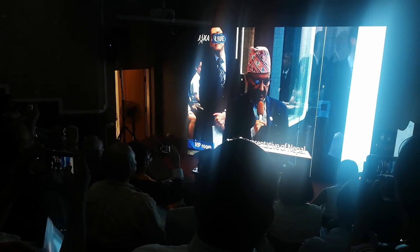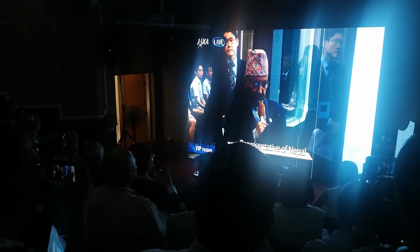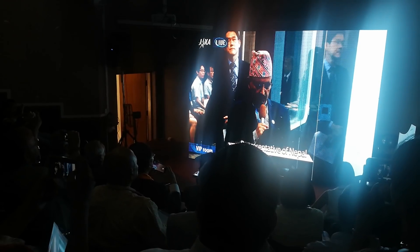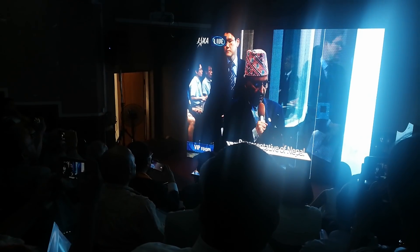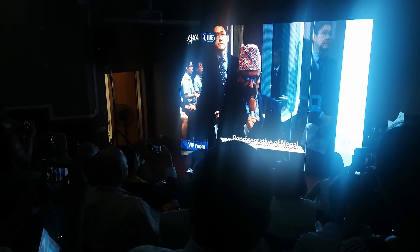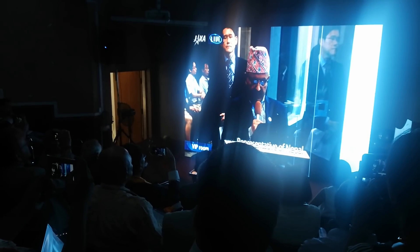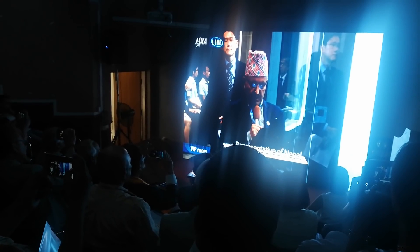Though small in size, NepaliSat-1 carries the flag of Nepal and the logo of NASC, and is the first of its kind to represent Nepal in space. I am confident that the project has brought QTEP and JAXA nearer to NASC for future collaborations. I will leave no stone unturned as Minister of Education, Science and Technology for future cooperation between Nepal and Japan. I strongly believe the project has further extended the historic friendship between Nepal and Japan, and I hope it will continue in the days to come. Thank you.